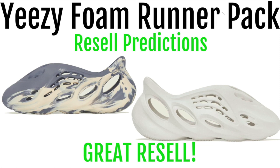The Yeezy Foam Runner pack will be dropping March 26th. Like this video and subscribe for more resale predictions and drop news.